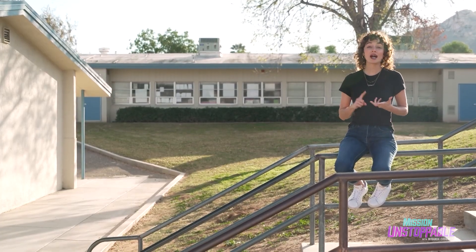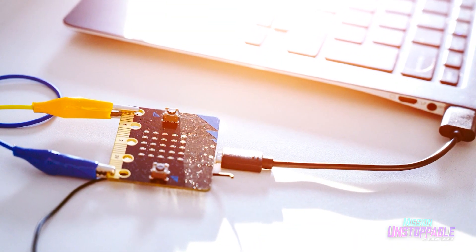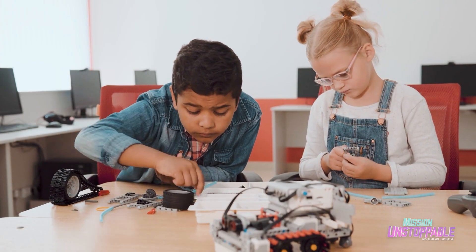When you pack for school, you need your backpack, pencils, and paper. But in this classroom, there's one more thing you can't forget — your micro:bit. To find out how a tiny piece of tech can help train the next generation of computer scientists, today I'm talking to Tanya Coates.